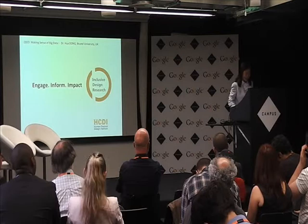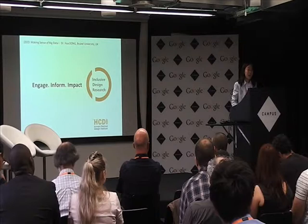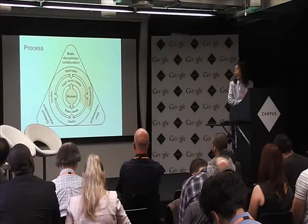Good afternoon. Being the last speaker, I hope I will keep you engaged. I'm coming from Brunel University. I belong to the Brunel Human Centered Design Institute, where I lead the Inclusive Design Research Group.